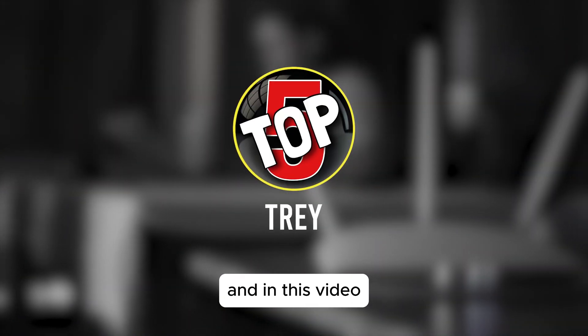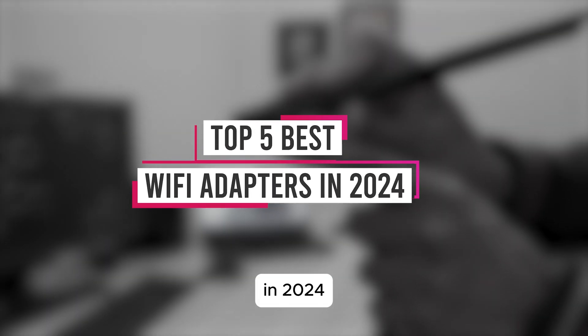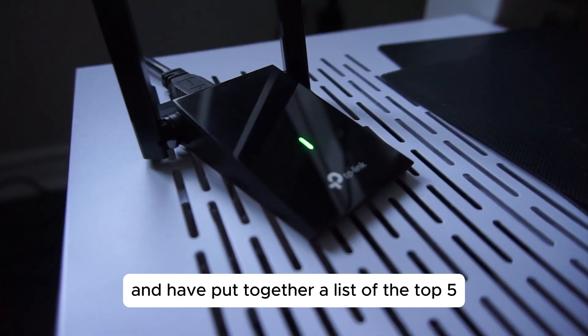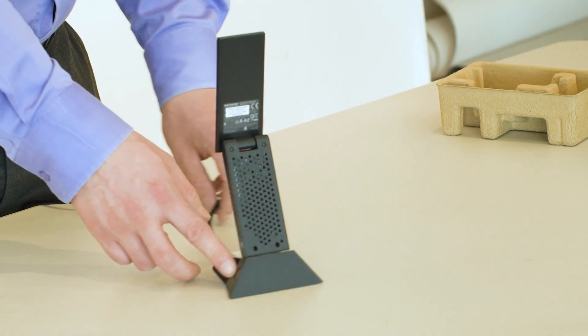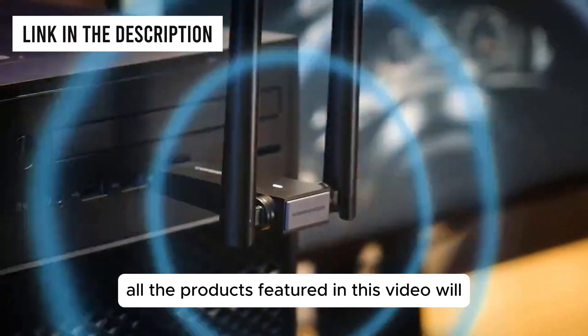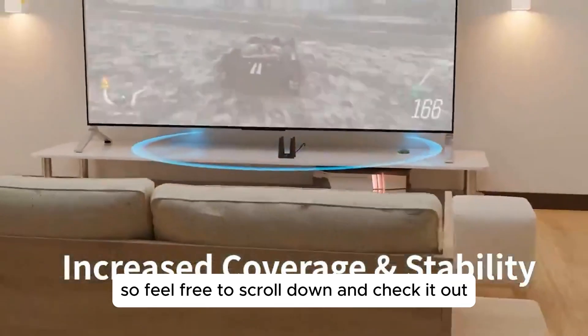Hey, I'm Top5Trey, and in this video I'm going to show you the top 5 best Wi-Fi adapters in 2024. We've done all the research and testing and have put together a list of the top 5 very best Wi-Fi adapters that will meet the needs of every home. So if you're looking for great performance and a great price, you've clicked on the right video. For more information, all the products featured in this video will be linked in the description below, so feel free to scroll down and check it out.